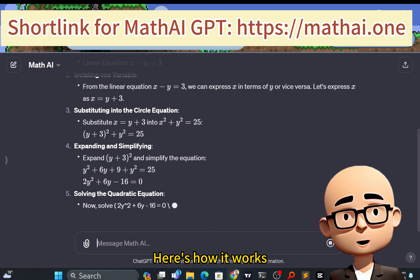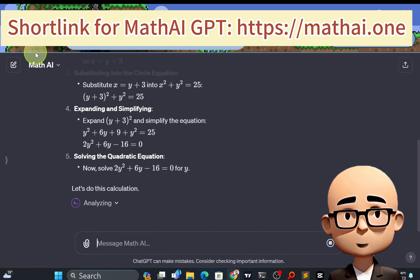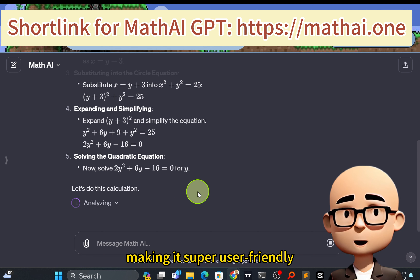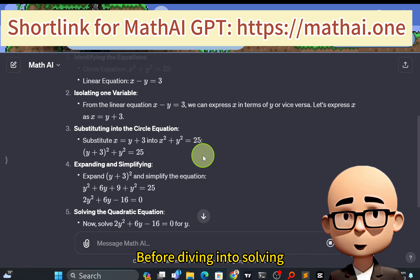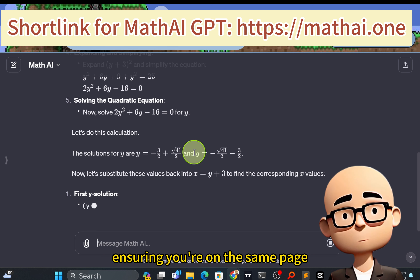Here's how it works. First, Math AI analyses your math problem in detail. It doesn't just understand the numbers — it understands the context, making it super user-friendly. But that's not all. Math AI interacts with you. Before diving into solving, it explains the problem breakdown, ensuring you're on the same page.